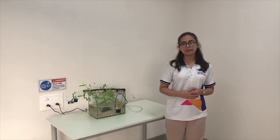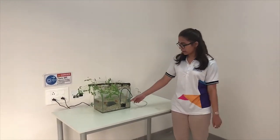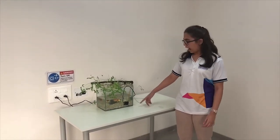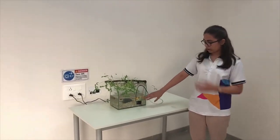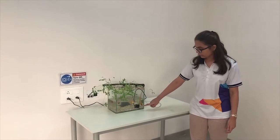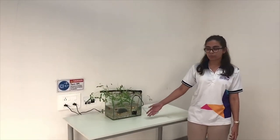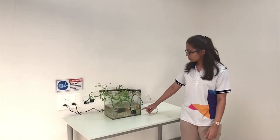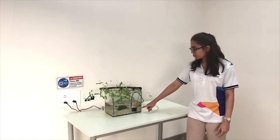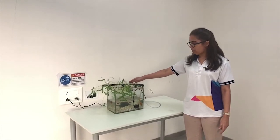In our experiment, we decided to use two goldfish to help us grow some moon beans. As you can see here, we've set up a fish tank with water and our two goldfish. We also have an oxygen pump to make sure there's enough oxygen supply for the fish, and a motor which pushes water up. On top of the tank, we've got a layer —